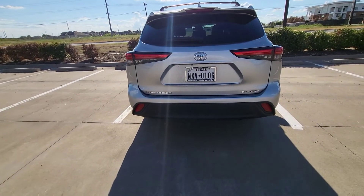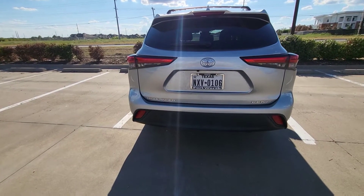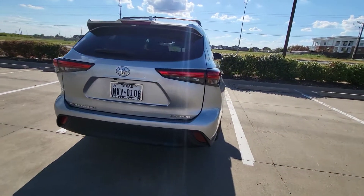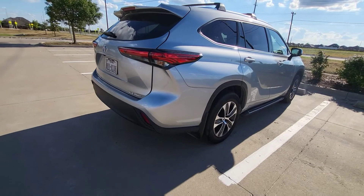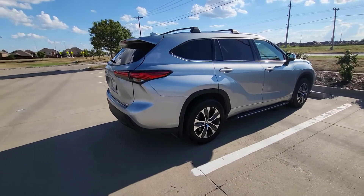A big reason why we ended up getting the all-wheel drive is we had the ice storm in DFW in 2020, and also again in early 2021. After being kind of stranded at our house and not really able to get out, we decided we needed all-wheel drive or four-wheel drive vehicles. That's one of the reasons why we got that.